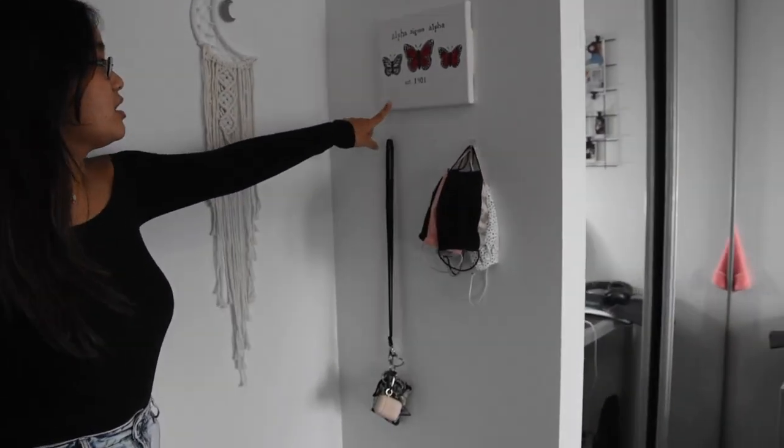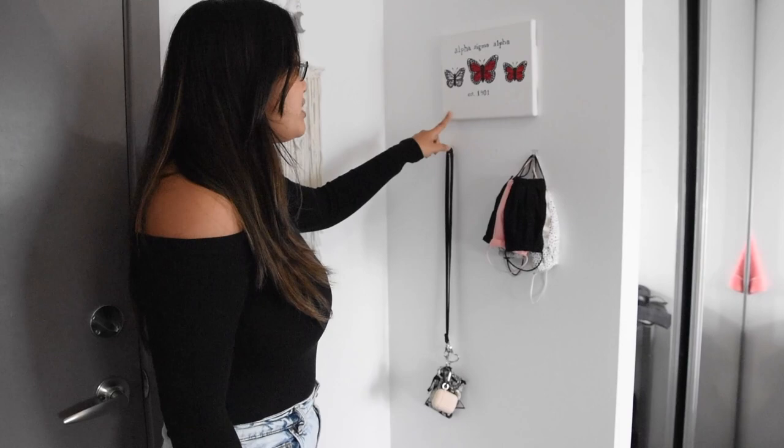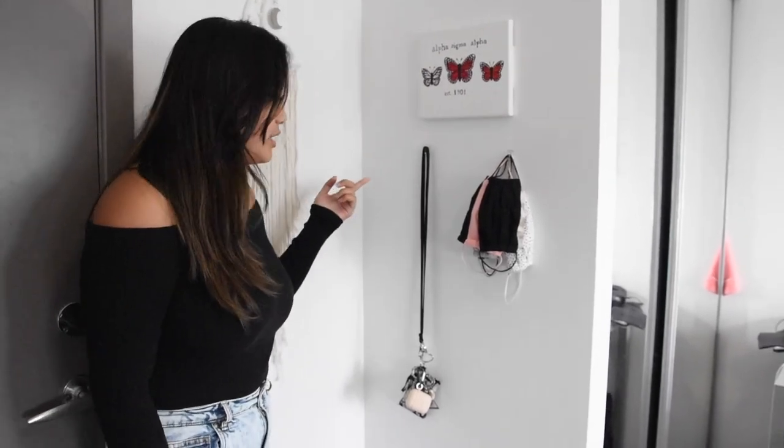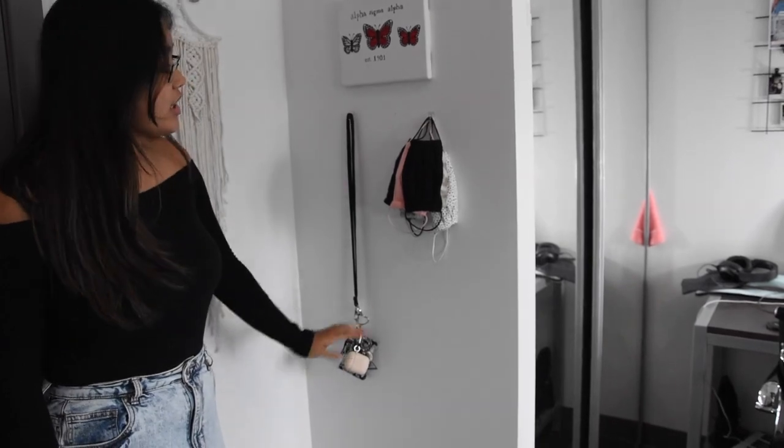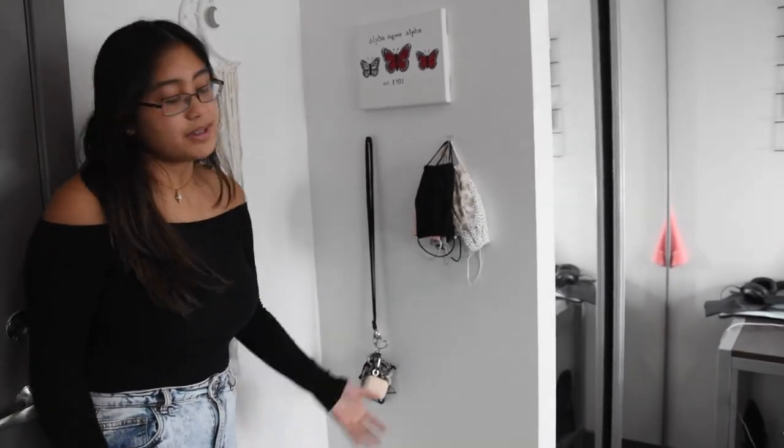On this side of the wall I have this painting that I made at the very beginning of quarantine. It just says 'Sigma Alpha,' which is my sorority. Underneath I have these two command hooks where I have my lanyard and all of my masks. I have an embarrassing amount of masks.